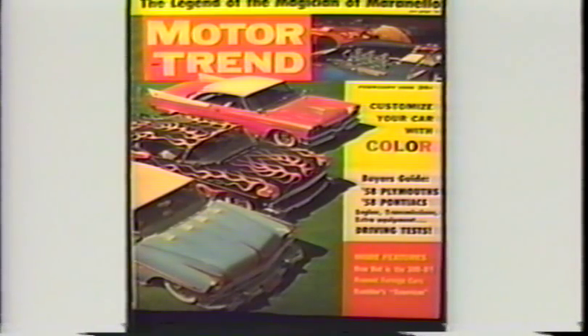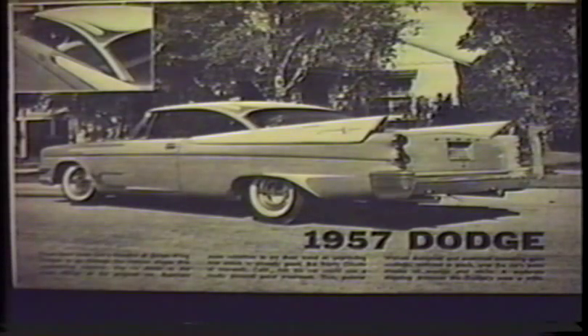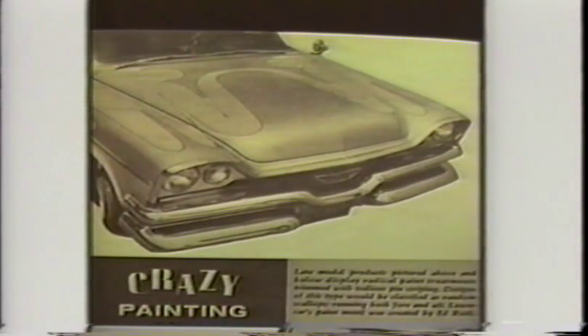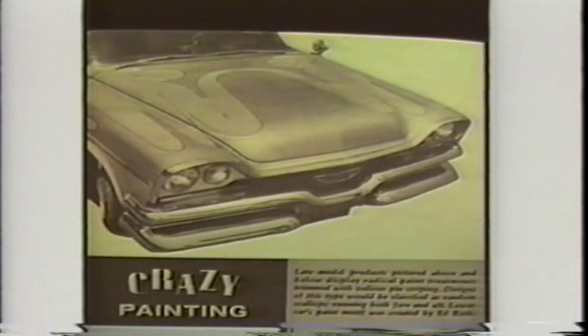As you can see here it made the cover of Motor Trend. It was featured in Rod and Custom October of '57, also featured in Motor Life December of '57, and Car Craft November of '57.